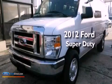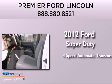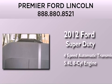This is a 2012 Ford Super Duty. This van has a 4-speed automatic transmission and a 5.4-liter V8.